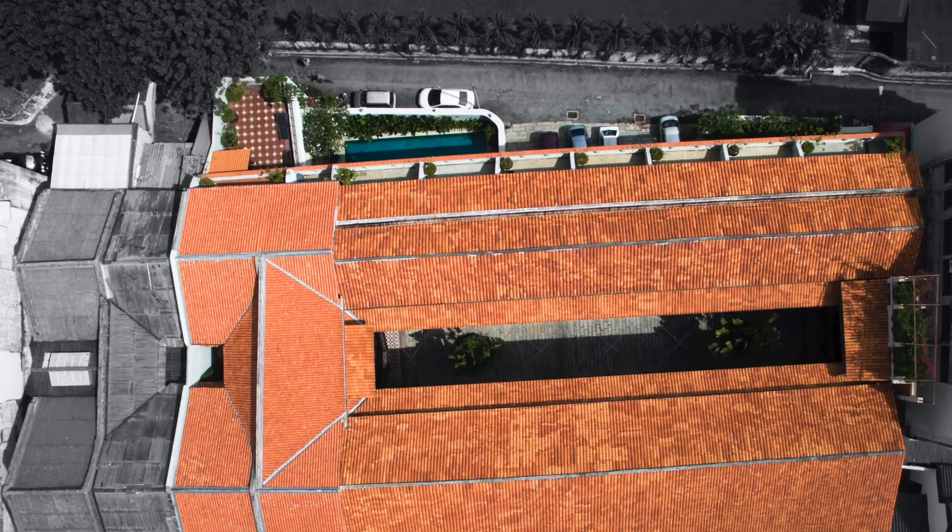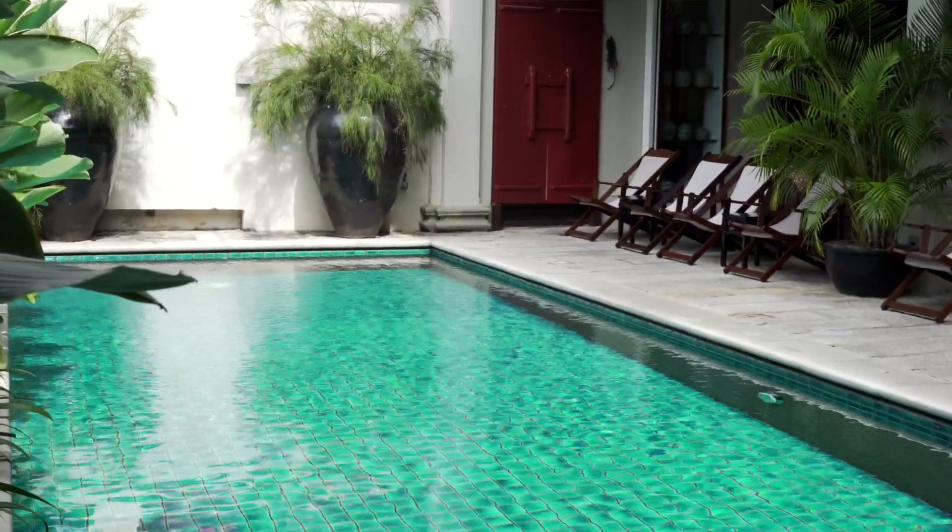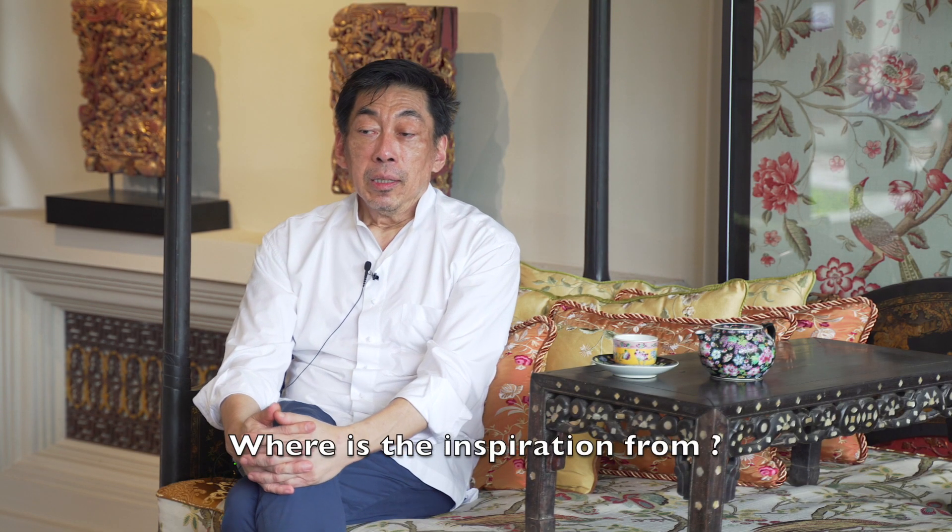Originally the pool was meant to be in the central courtyard, but I felt that the noise and echo from people having a good time in the pool would disturb the sleep of the guests, so we moved the pool to the other extreme of the building. That's how the design came about — essentially around the courtyard house and around the structure of the building. The inspiration was always to preserve and maintain Peranakan culture for future generations.